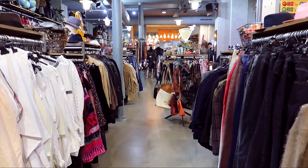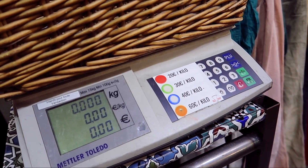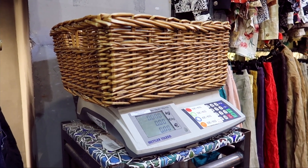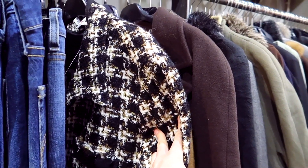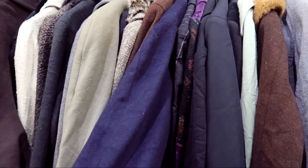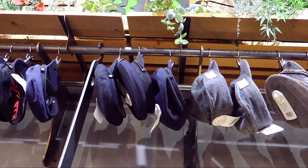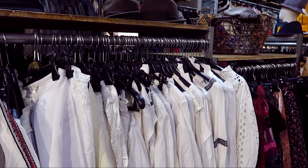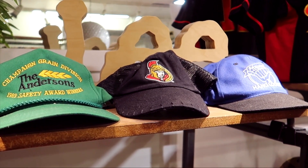Another store worth checking out is Kilo Shop, which is kind of cool because you actually pay for whatever you find by the weight of it. You can load up on a whole bunch of different things and know it's going to be a set price based on weight. I spent some time here and tried on a few things but nothing fit quite how I wanted. It was a great store, really well organized, and I had a lot of fun poking around in here.